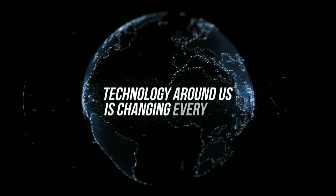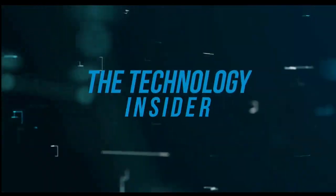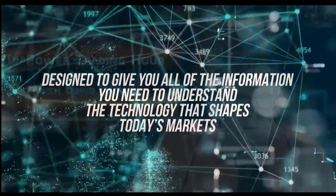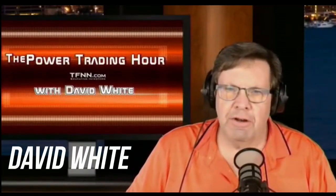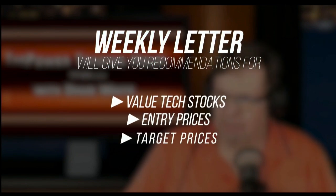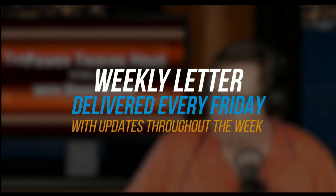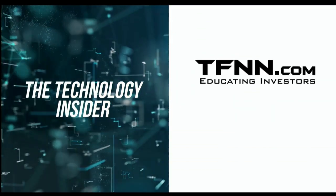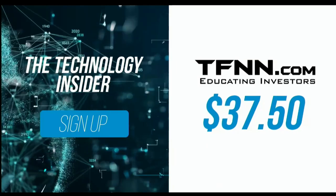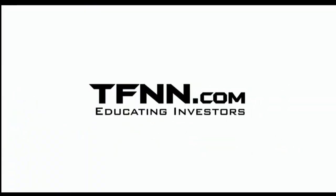The technology around us is changing every day. With so much happening, it can seem impossible to keep up with all the information. David White's investment newsletter, The Technology Insider, is designed to give you all the information you need to understand the technology that shapes today's markets and tomorrow's future. David White has made his living staying on the cutting edge of technology. His weekly newsletter will give you specific recommendations for valued tech stocks, as well as entry prices, target prices, and stops to set for each trade. You can get The Technology Insider at TFNN.com for only $37.50 with a 30-day money-back guarantee.